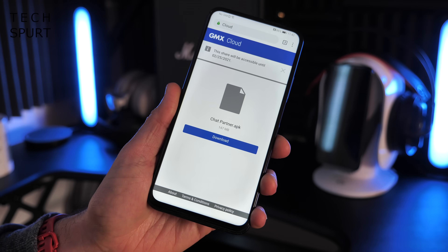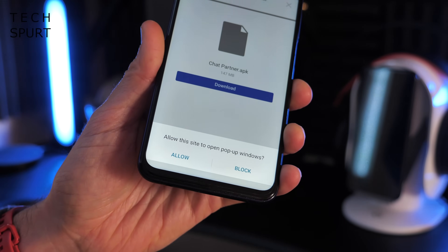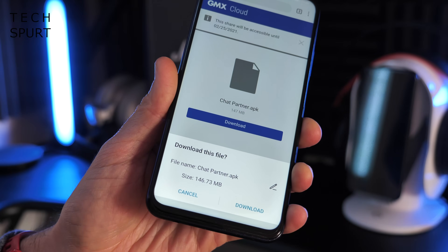The first step is to download an app called Chat Partner. You will need to download this in APK form as it's not available on the Huawei App Gallery, Amazon's App Store, or by any other official means as far as I can tell. You'll find a link to that APK file in the video description below — just open that on your Huawei or Honor phone and click download. Make sure you allow pop-ups if asked. Now, downloading APK files can be risky business. I've personally checked it out, done a full virus scan, and not found any issues, but definitely stay safe.